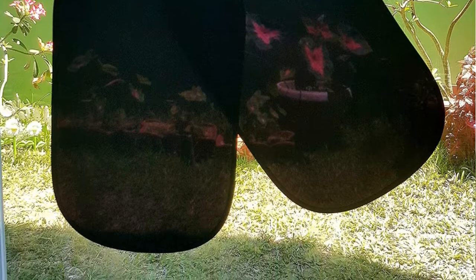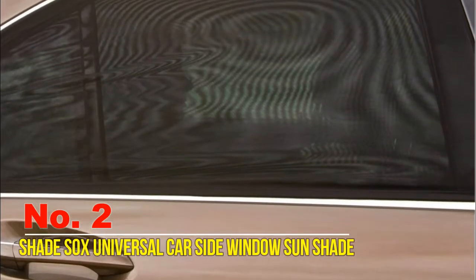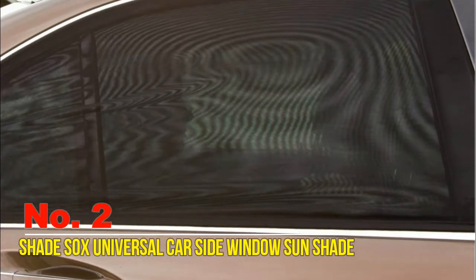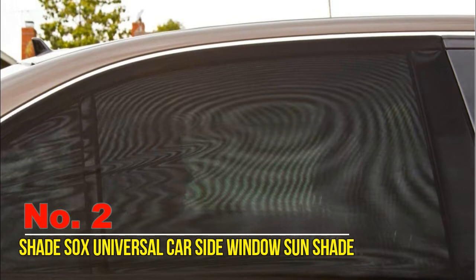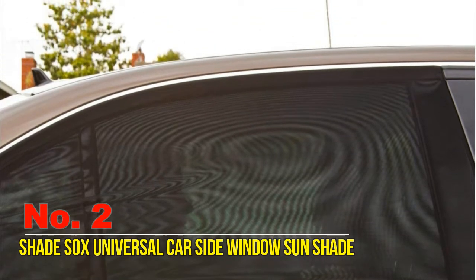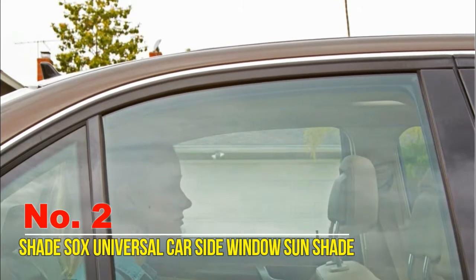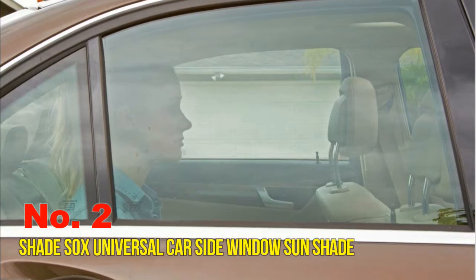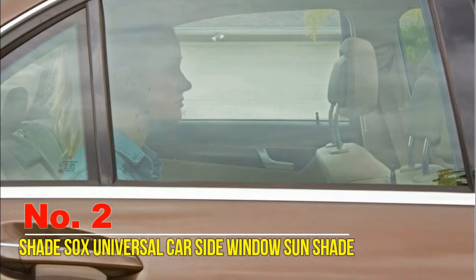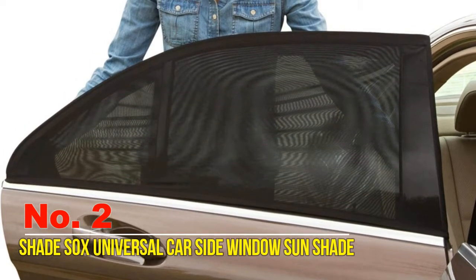Number two: Shade Socks universal car side window sunshade. Smaller children riding in the backseat are the passengers most likely to be bothered by high temperatures and bright sunlight. Protect your loved ones in their car seats and booster seats by applying these sun shades to the rear side doors of the car. This provides UV protection, cuts sun glare, reduces heat, and prevents children from getting burned or overheated.